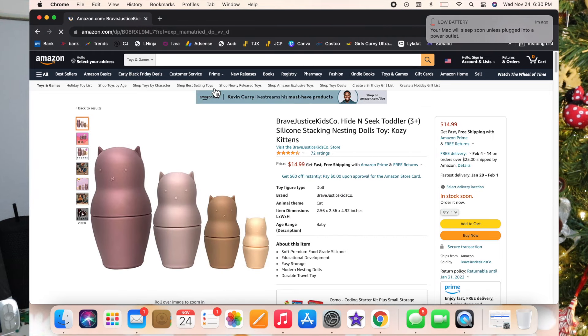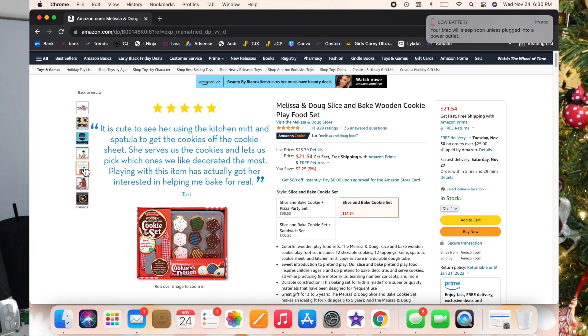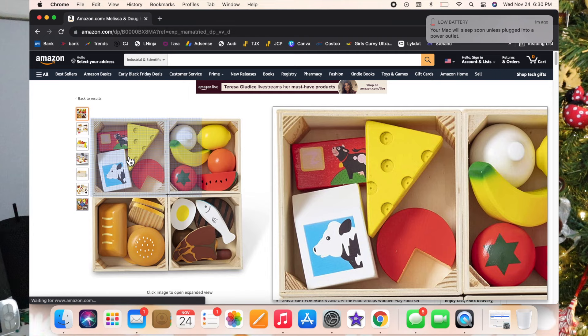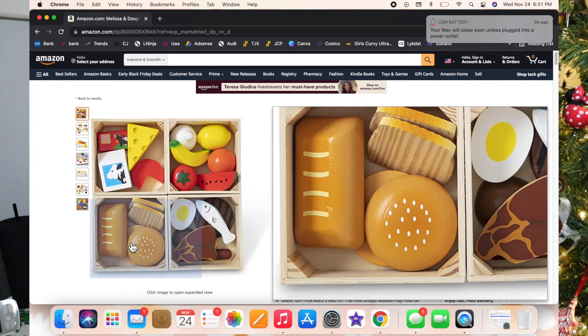The nesting dolls might get in stock before Christmas, so hopefully you can get them delivered in time. Next is the Melissa and Doug cookie set — it comes with a little hand mitt, a spatula, and a baking tray. So cute. I'm also getting this food groups set for Luxie — it's got dairy, fruits, vegetables, and bread and helps them learn about the different food groups. I love the little wooden crates it comes with to keep everything organized.